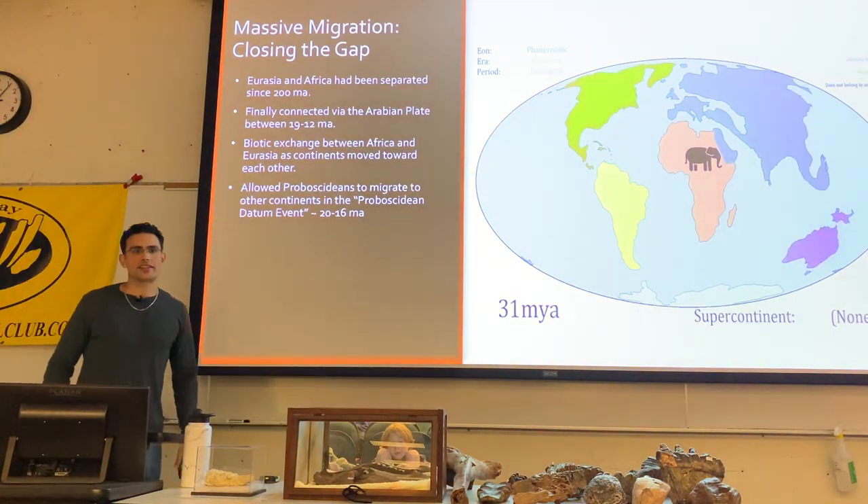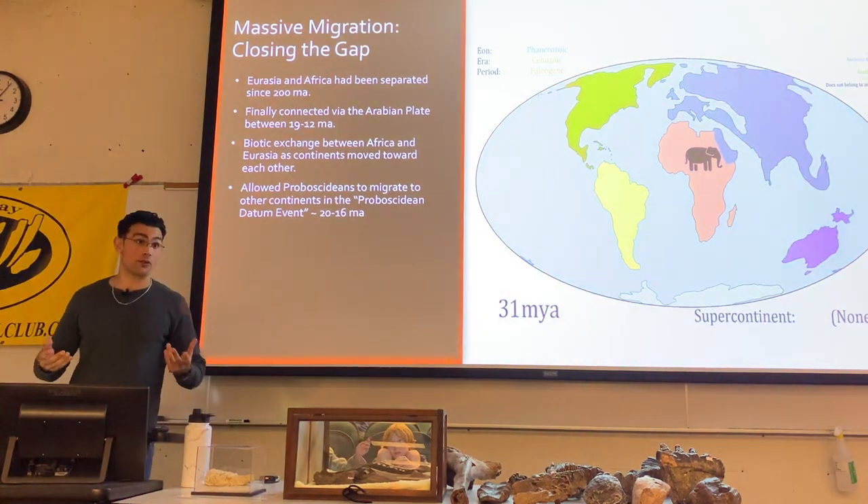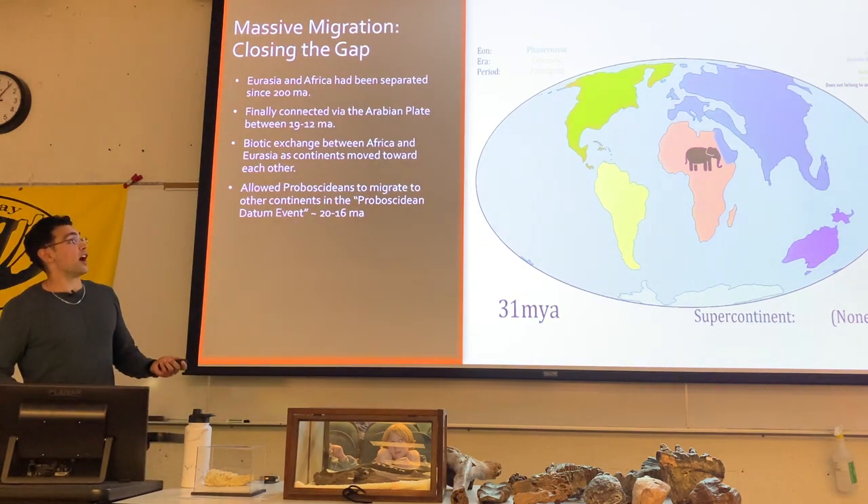The reason we're only seeing proboscideans in Africa up to this point is because Africa, up until the beginning of the Miocene, was mostly on its own — isolated. Over time Africa was essentially moving northward.